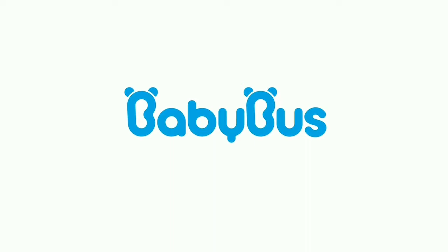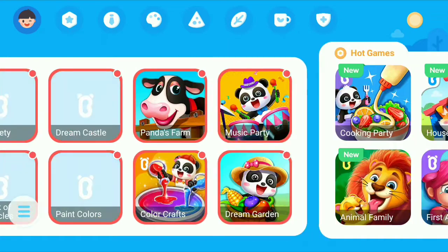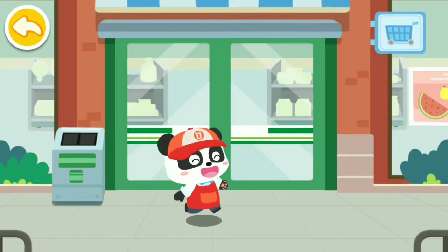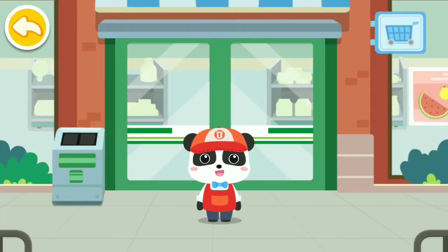Baby Bus. You are the manager of this grocery store starting today. Let's work together to make the grocery store more popular.